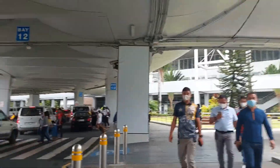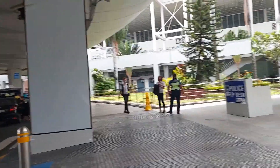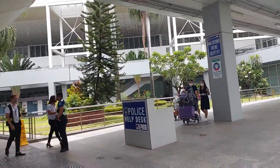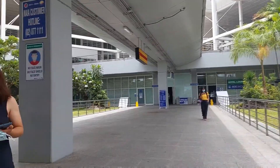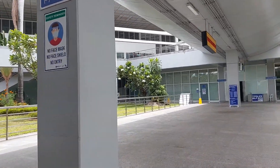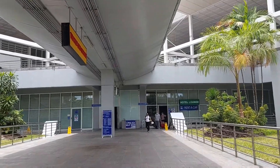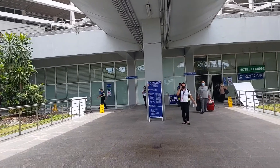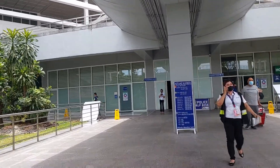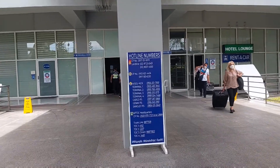So, let's go up. Over here is the hotel lounge area. For first-timers, there are hotlines here as well, in case of emergency. There are contact numbers available.